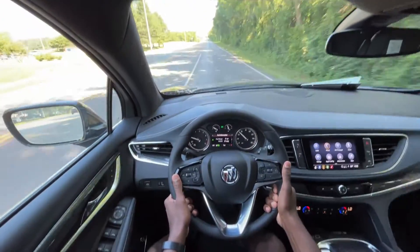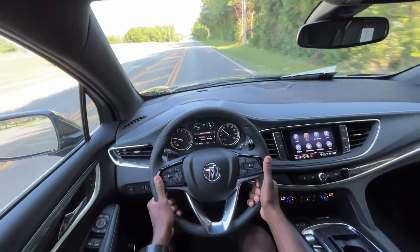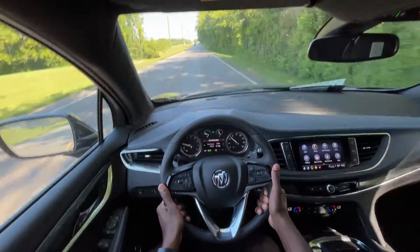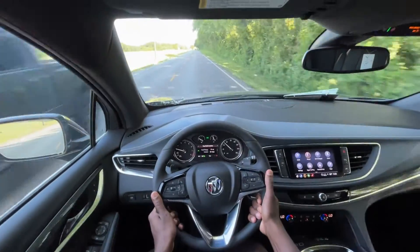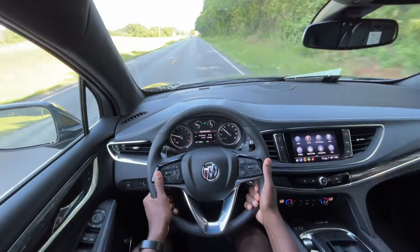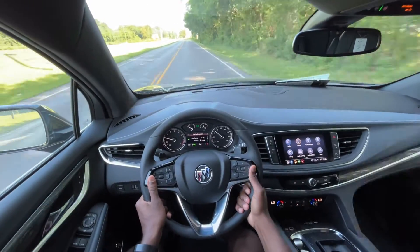I feel like this is one of the better-riding vehicles in the class. Of course with it being a Buick, they kind of pride themselves in providing that — it's at the forefront of what they're trying to provide to the customer when making a vehicle like this. I like the exterior design and how the interior is laid out.